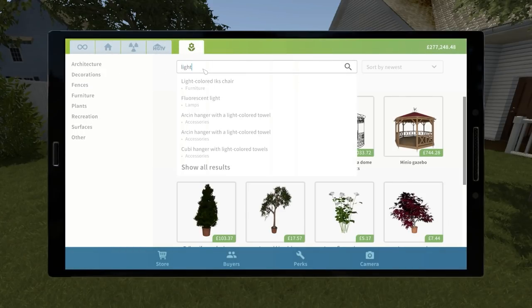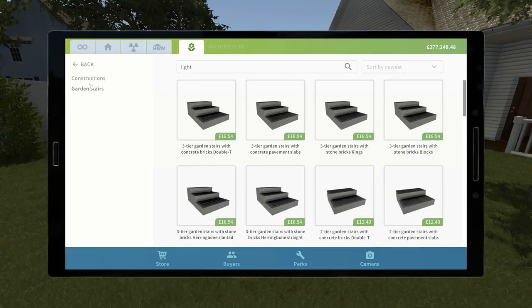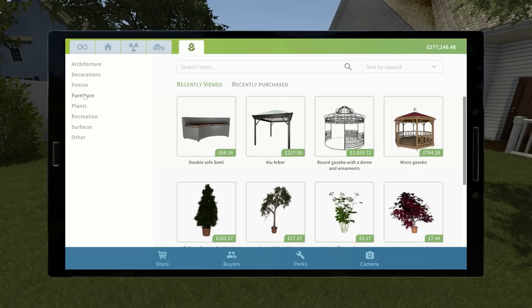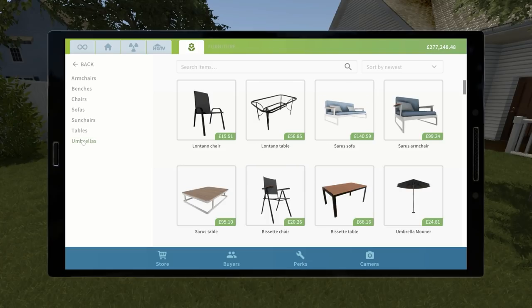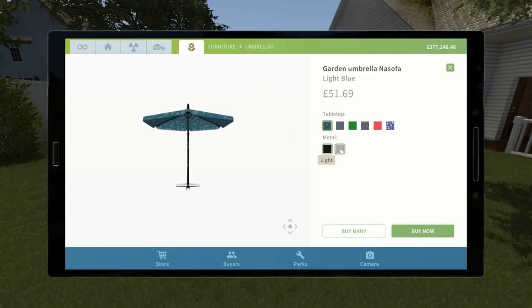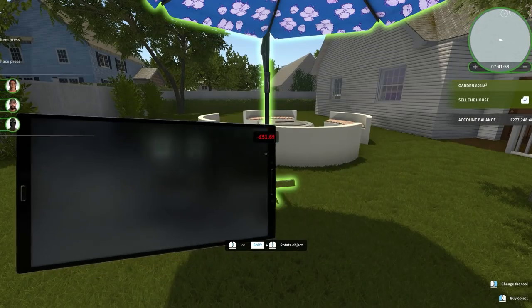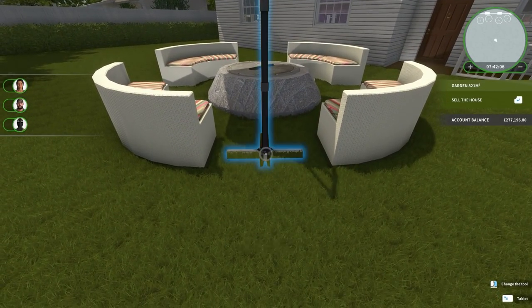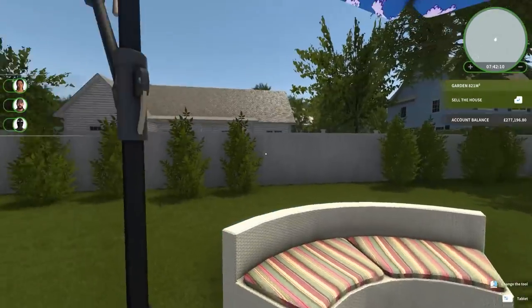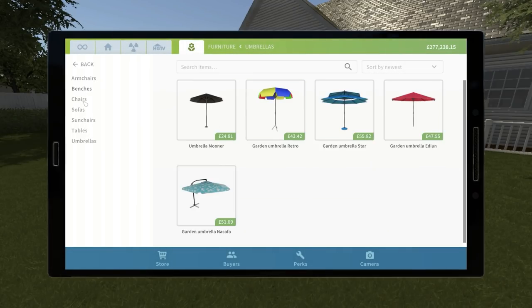Let's go ahead and put some lighting in. Do we have any outdoor lighting? Looking through architecture - garden, stairs and construction - I was going to perhaps fence it off. Looking at furniture - umbrellas - having a big umbrella over the top would actually be really good. Do we have a classic one? None of these are very good. It's about as large as I was expecting - same problem as the gazebo.